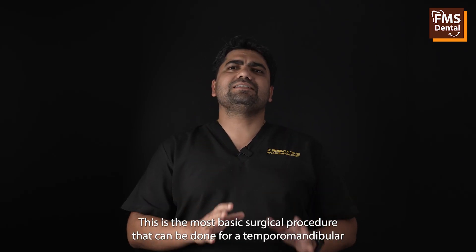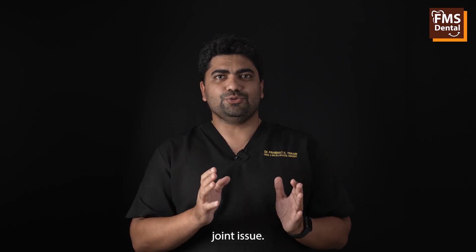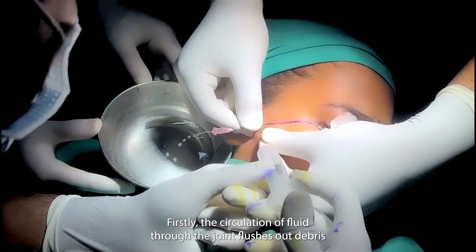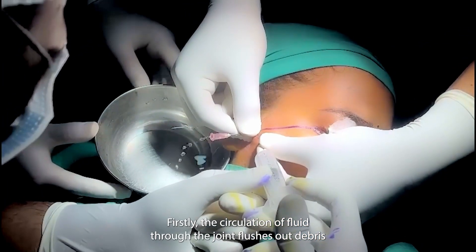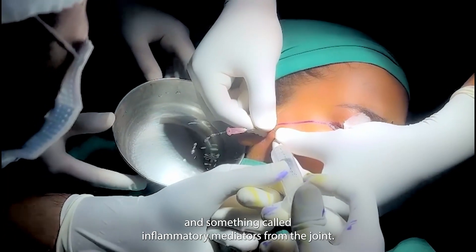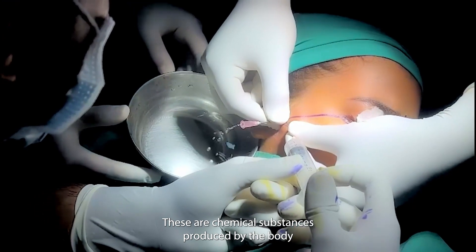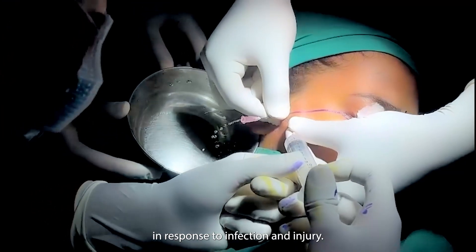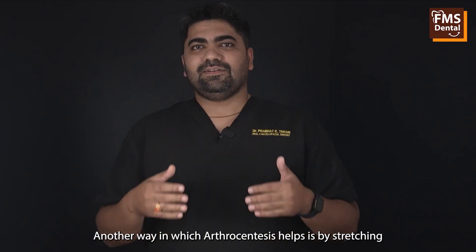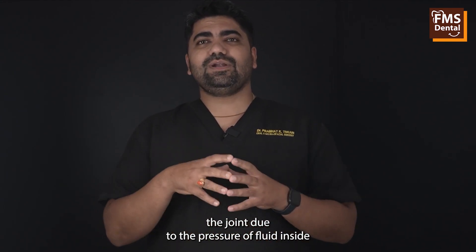This is the most basic surgical procedure that can be done for a temporomandibular joint issue. Arthrocentesis works by two main mechanisms. Firstly, the circulation of fluid through the joint flushes out debris and inflammatory mediators from the joint — chemical substances produced by the body in response to infection and injury.